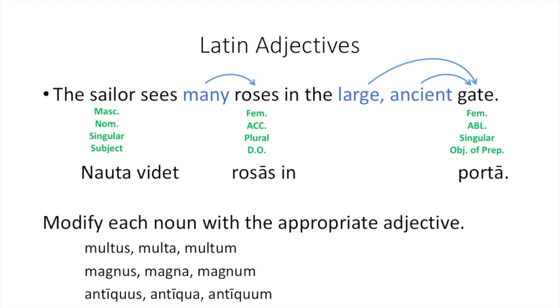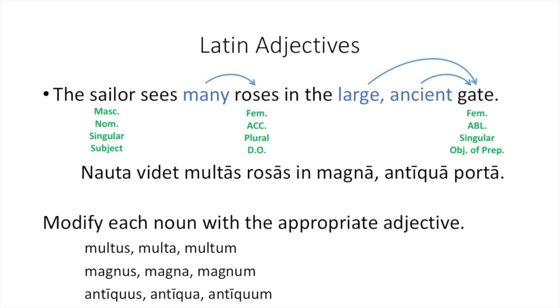Now that we know the gender, number, and case each noun will be, the next question is to modify these nouns with the appropriate adjective. Nauta translates sailor, videt translates sees, rosas for roses, in for in, and porta for gate. It's your turn to add in the appropriate adjective using the dictionary entries: multus, multa, multum for many; magnus, magna, magnum for large; and antiquus, antiqua, antiquum for ancient. Pause the video, add in the adjectives, and resume when ready. Multus will modify rosas, and magna and antiqua are the proper forms to modify porta.